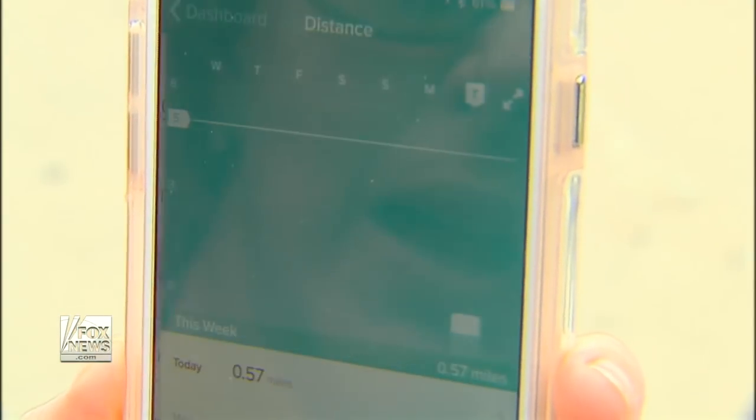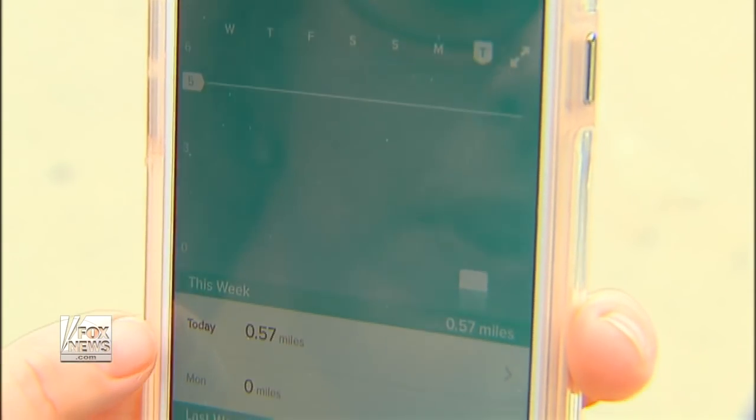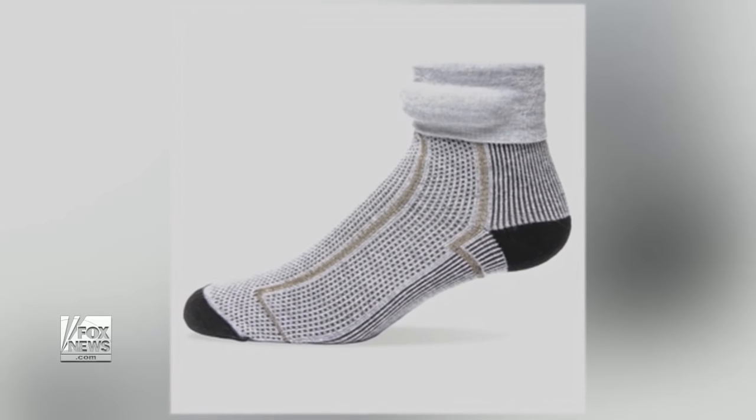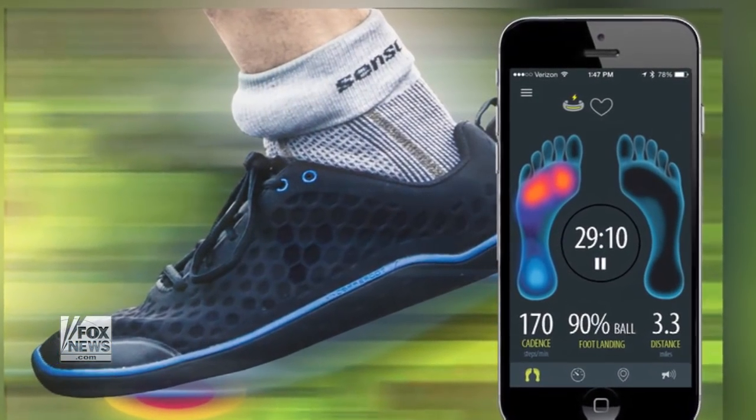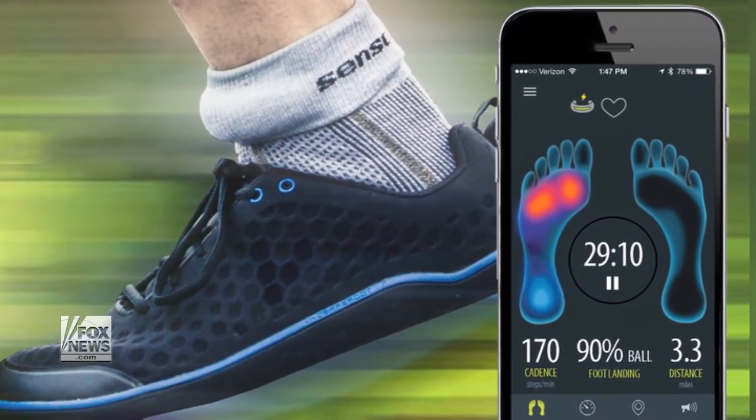The trackers log your activity levels, body conditions such as your heart rate, and your sleeping patterns. More advanced wearable tech includes clothing like socks which can monitor your walking or running gait to help you avoid injuries.